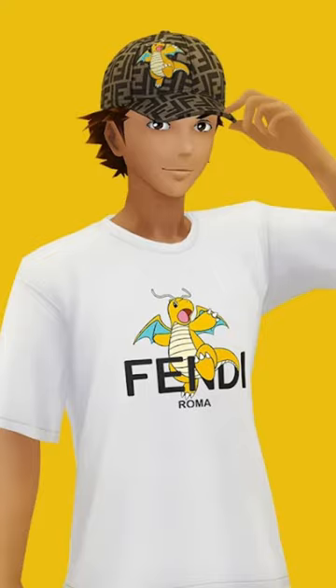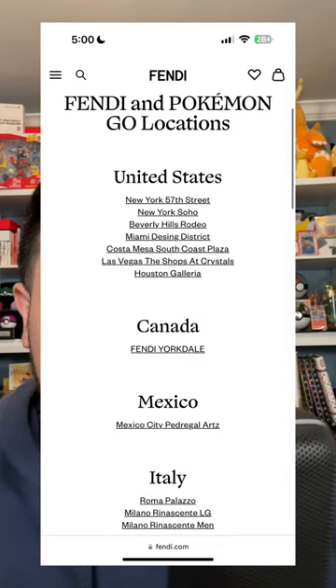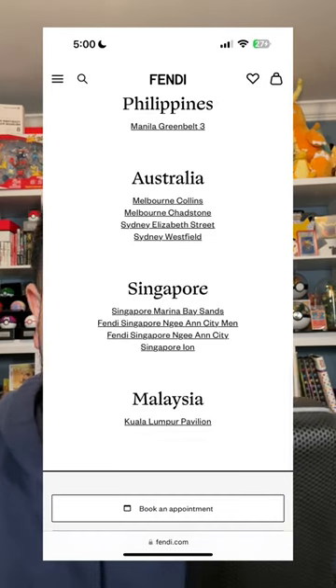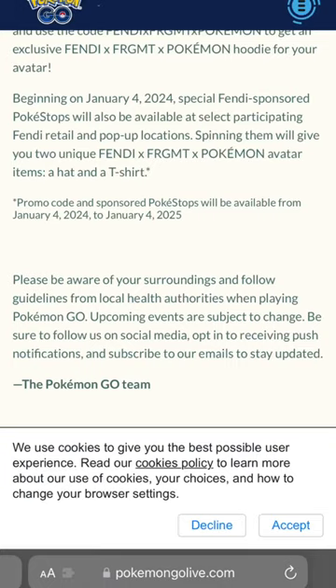To get the hat and the shirt, you're going to have to participate in spinning a stop at one of the Fendi locations located right here on the screen. So if you live in one of these cities, go and grab it — you have about a year to grab one, so you should be good.